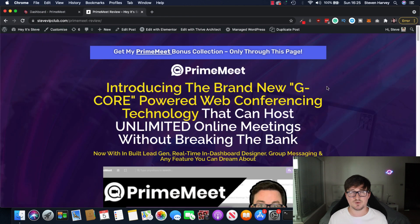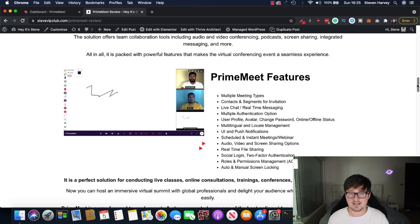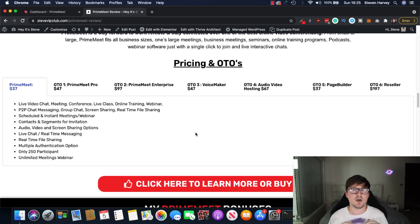You've probably got some questions regarding the full functionality of Prime Meet — it's all on my bonus page here. If you click the link below, it'll take you to this page, the bonus page, where you'll be able to see all the information, the pricing, the full funnel, and my amazing bonuses. Prime Meet — introducing the brand new G-core-powered web conferencing tech that can host unlimited online meetings without breaking the bank. For pretty much everything I just showed you, it's only a $37 one-time fee.